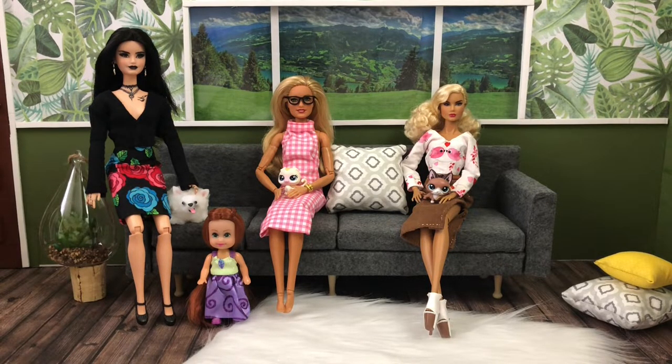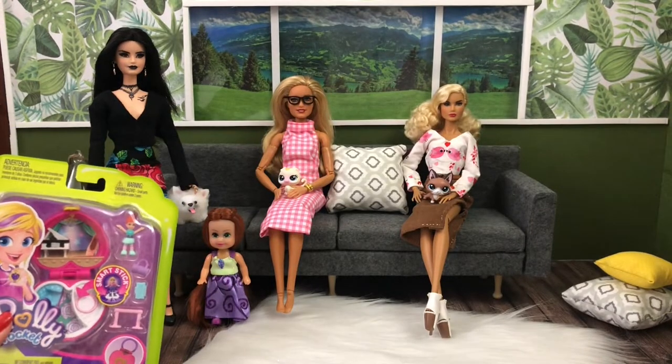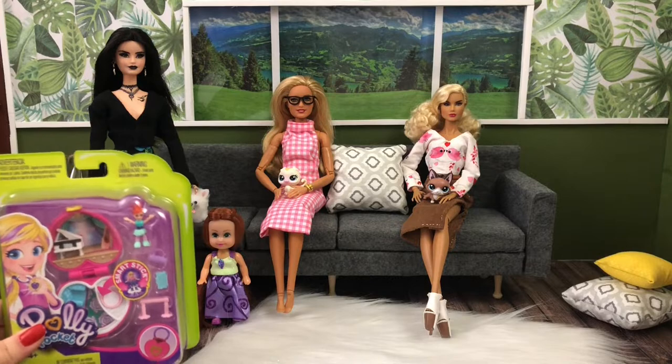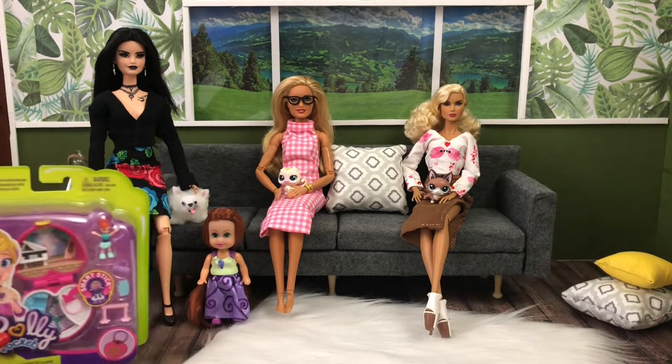I thought in her room she would need a few toys, so I picked up this Polly Pocket — it's really super tiny. If you look at the size, it would be perfect as her doll with her doll's room, so I thought that would be a good toy for her.